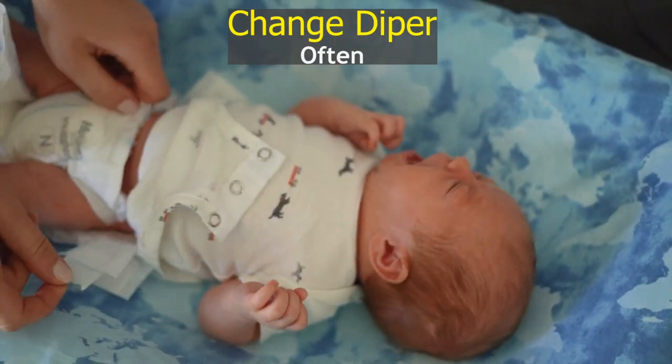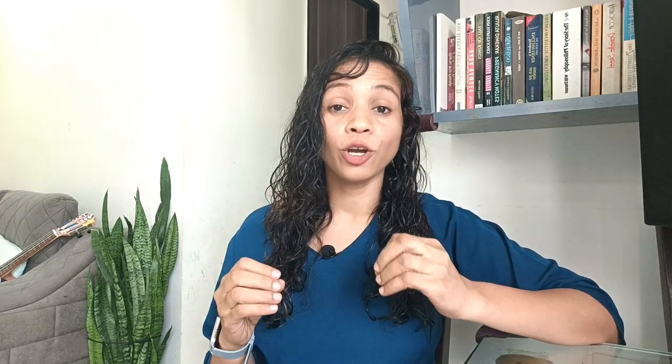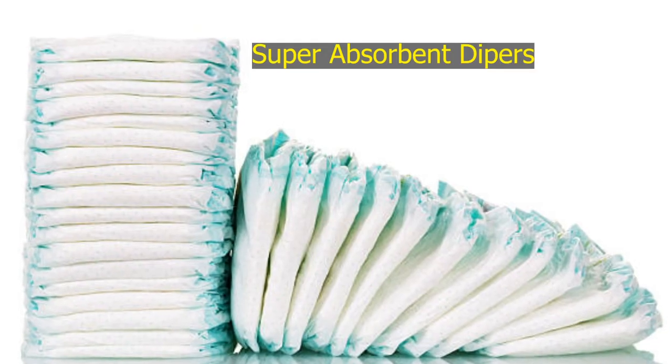Change your baby's diapers more often. Even if it is just a little wet, moisture can worsen the rash, so diaper changes are very important. Consider super absorbent disposable diapers — during a diaper rash episode, using them can be a game changer, providing better dryness and faster healing, ensuring your baby stays comfortable.